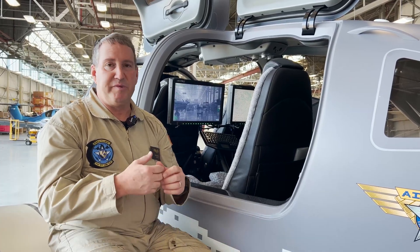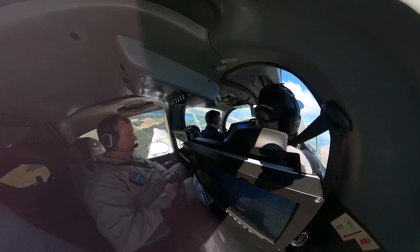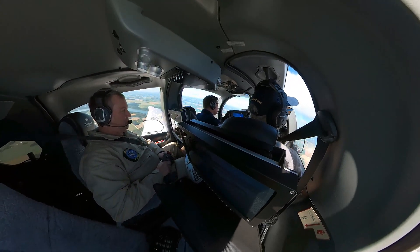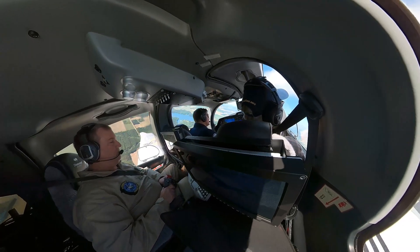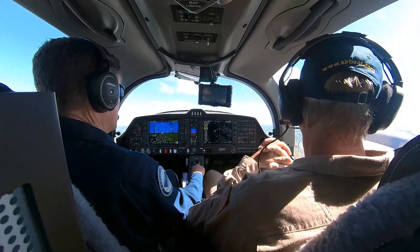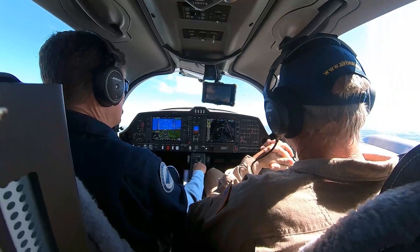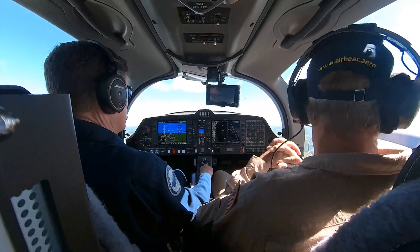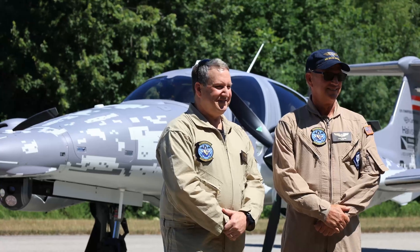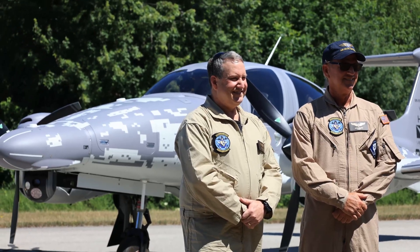They've taken all of those into account and done as much as they can to provision the aircraft for those types of systems. Additionally, companies such as mine — Rapid Imaging Solutions — can provide additional capabilities and modifications to the airframe. Those can be certified under EASA, Transport Canada, the FAA, or whatever civil aviation authority the end user needs to register the aircraft with. We can provide custom modifications that the customer requires for their particular mission.